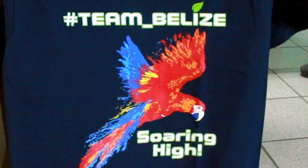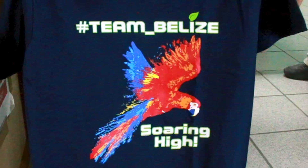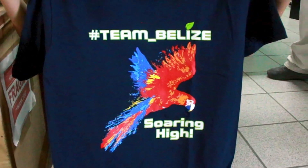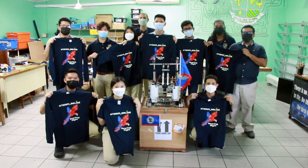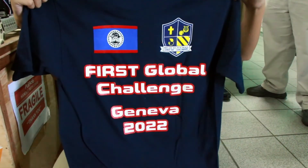The team's logo is the Scarlet Macaw, which was inspired by a Mayan legend that depicts the birds as the guardians of clean air. Soar high and reach for the skies — go Team Belize! Reporting for Love News, Vijay Alvarez.